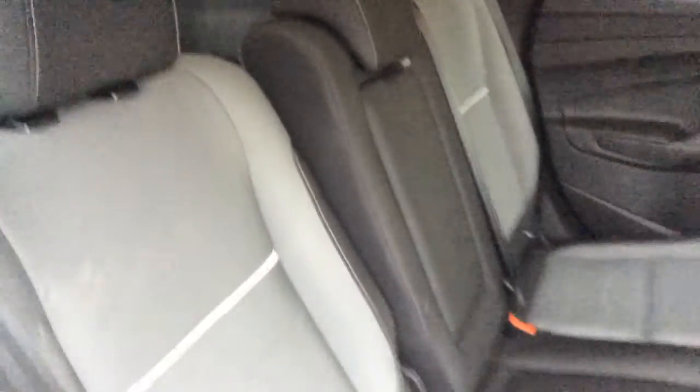Tons of head and leg room here. Come and take a peek at the back seat. Again, lots of head and leg room here as well. It does also have the latch system if you happen to be putting child seats in.